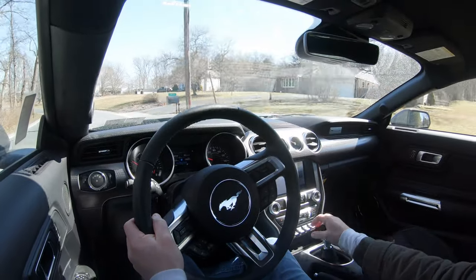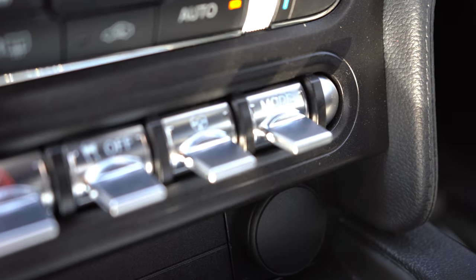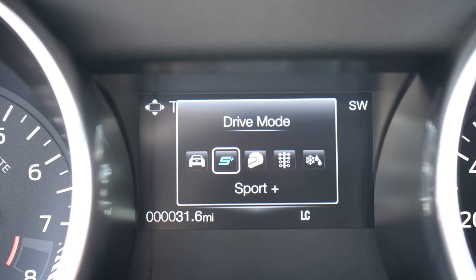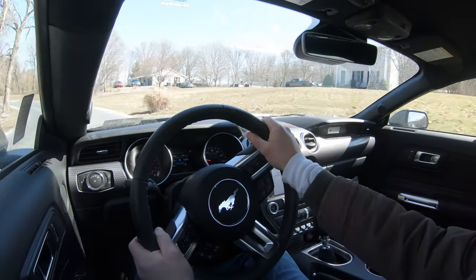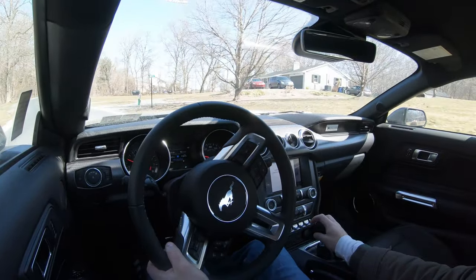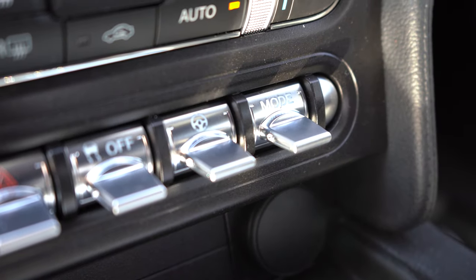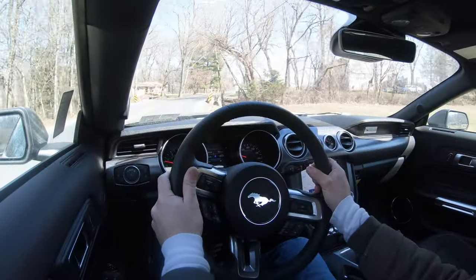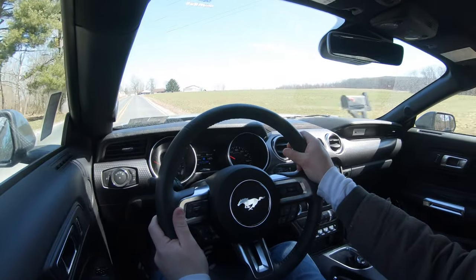Before we test anything, there are drive modes that come standard. There's a silver toggle switch located directly in front of the shifter to adjust them. Drive modes include Normal, Snow and Wet, Sport, Track, and Drag Strip — essentially adjusting shift points, throttle response, and traction control settings. There's also a steering wheel button to the left of the drive mode button that adjusts steering sensitivity; I always left it on Sport for the heaviest steering feel.